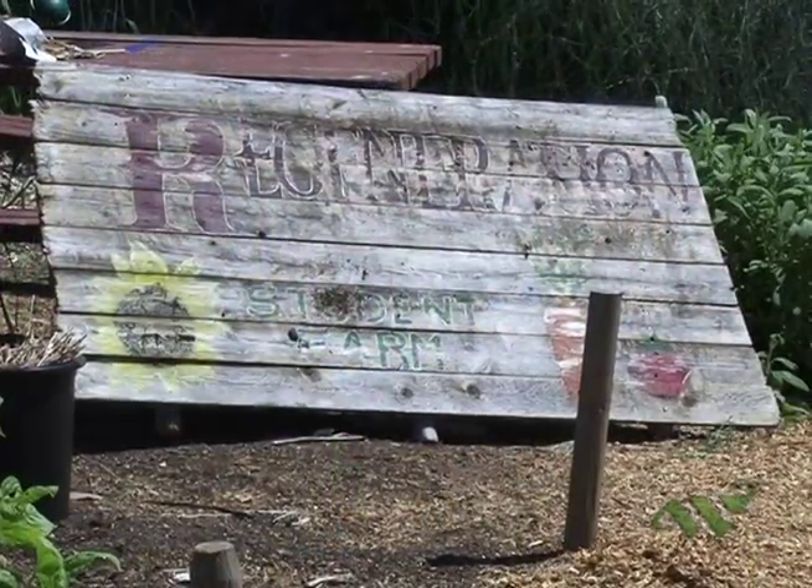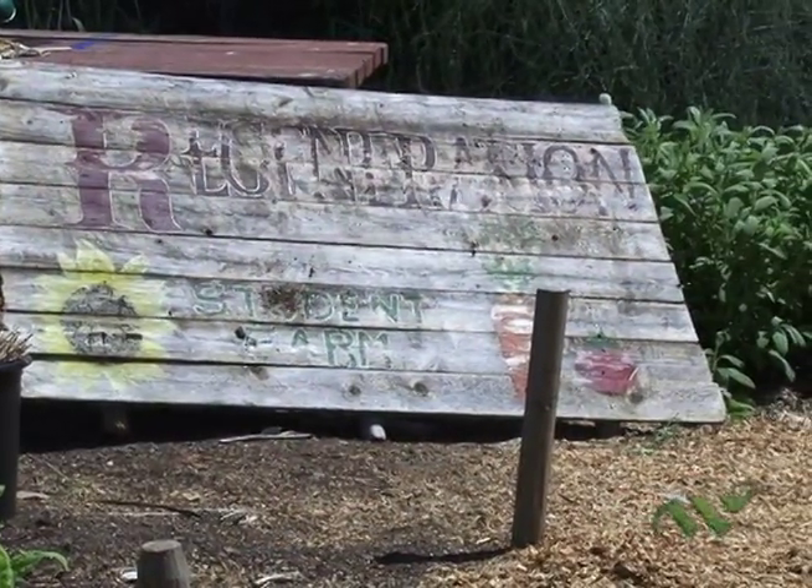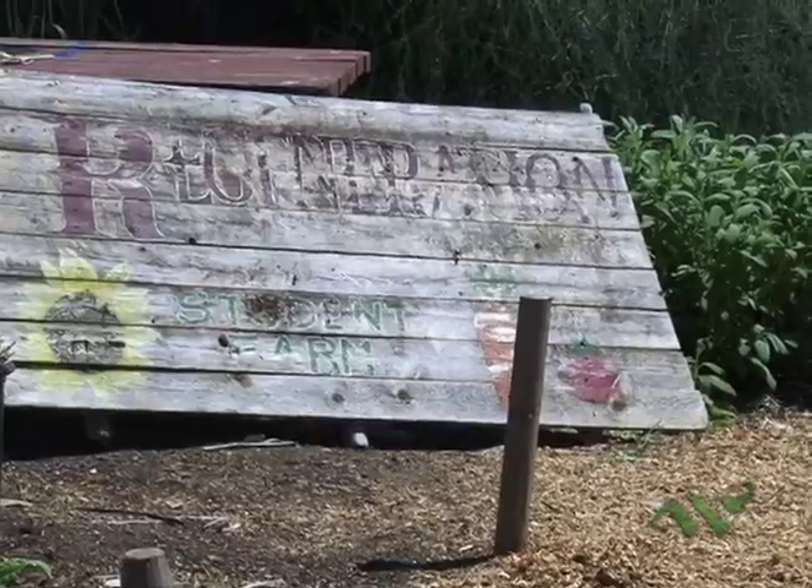Hi, I'm Grant Mukai from Wellesley Media. I'm here with Kaylee Wong, who is a student intern here at the Regeneration Farm, which you guys saw earlier when they were constructing the pergola.